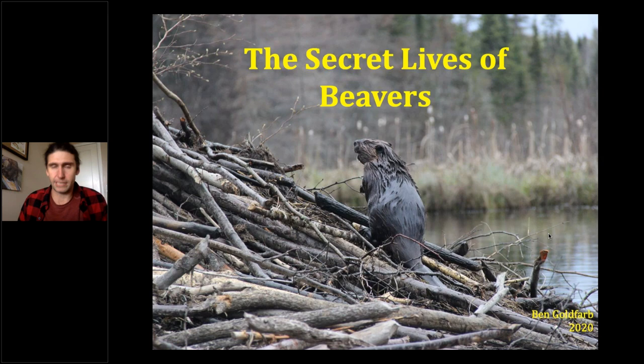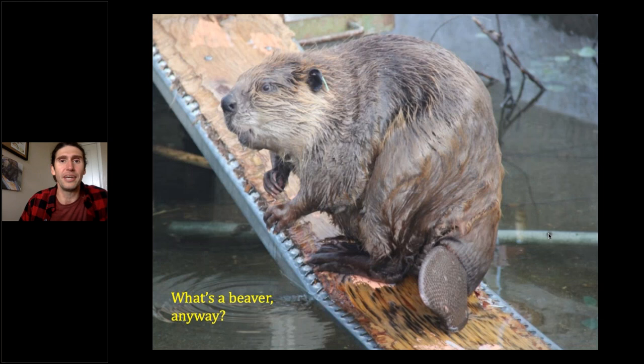Tonight I'll be talking a lot about beavers as restoration tools — these incredible dam-building, water-storing rodents that we can manipulate in various ways to provide ecosystem services. But I thought I'd begin by talking about the beaver as organism, as evolutionary marvel, because they're really incredible creatures. Beavers are North America's largest rodent, the second largest in the world behind the capybara.